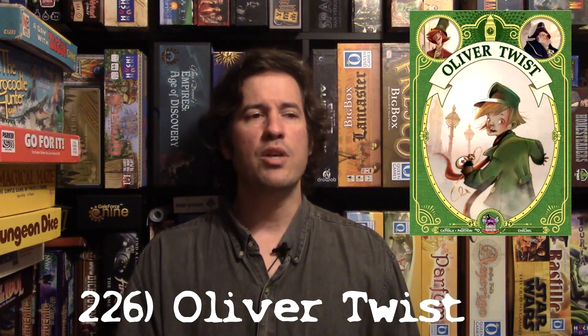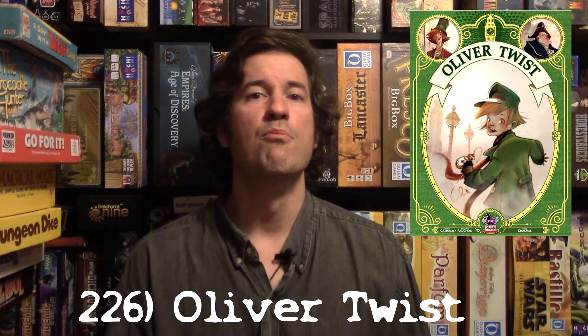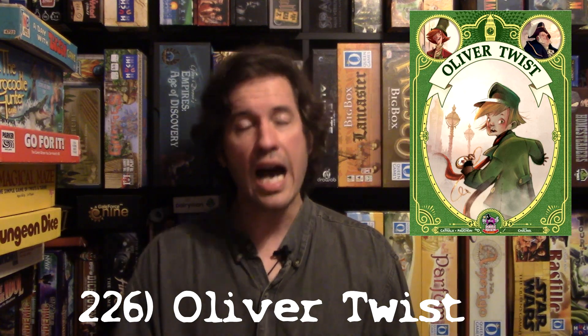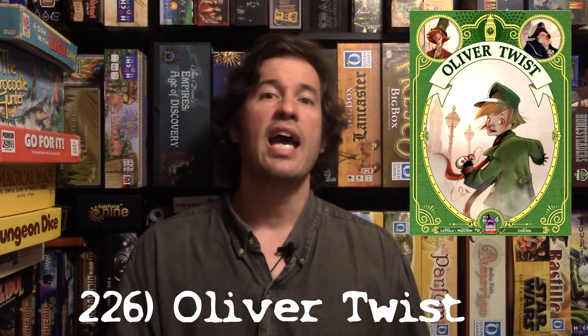We're doing a triple header of new games added to my list. At number 226 is Oliver Twist. Everyone controls Oliver Twist, moving across the board collecting items and selling them to Fagin for a certain price — the more of an item you have, the more money you can make. Everyone has a player shield that's got to be one of the coolest in any game — it's like a little house that folds around.